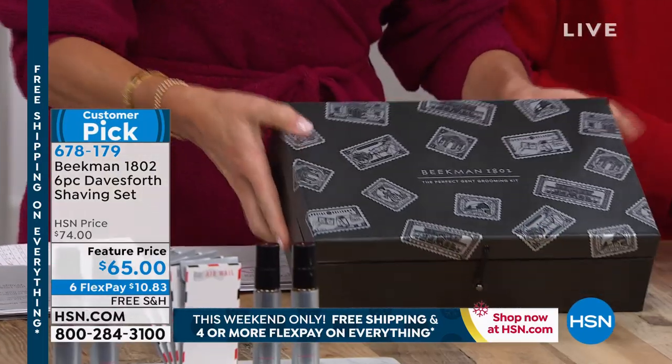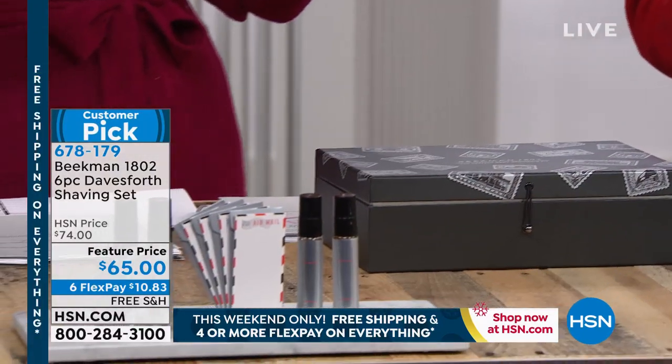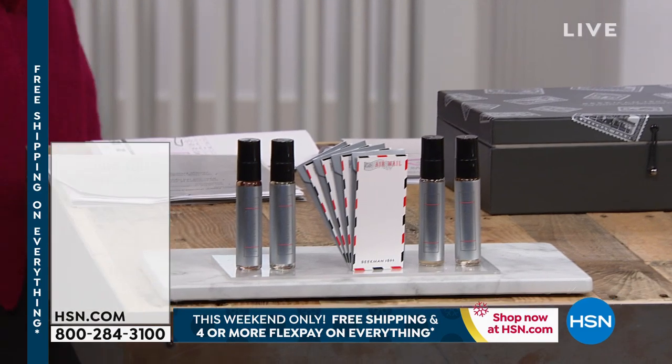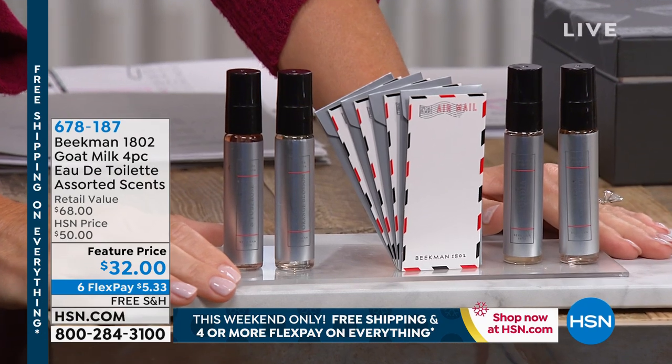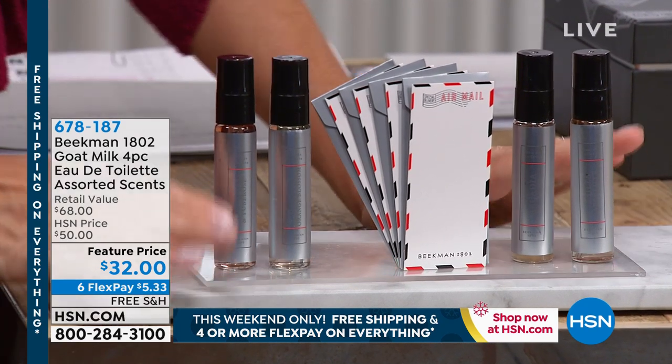All right, we've got another special. Before we go ahead and talk about something else that is fabulous — you know Amy is the fragrance lady here. This is coming up in about 20 minutes. I can't believe we have any of these left. Just a couple thousand left, I think.